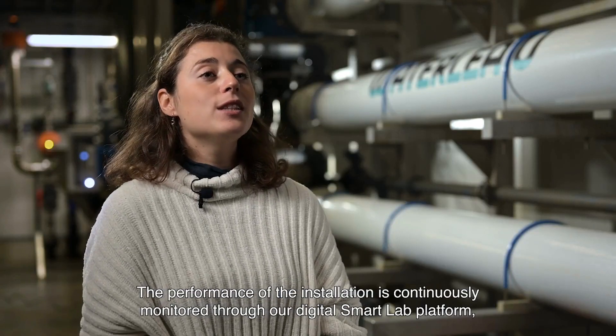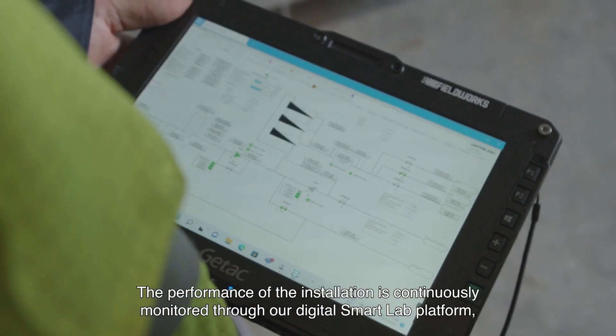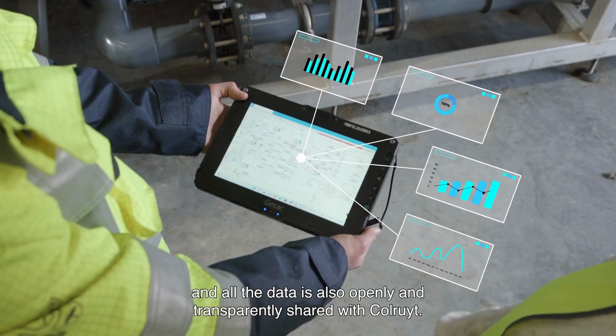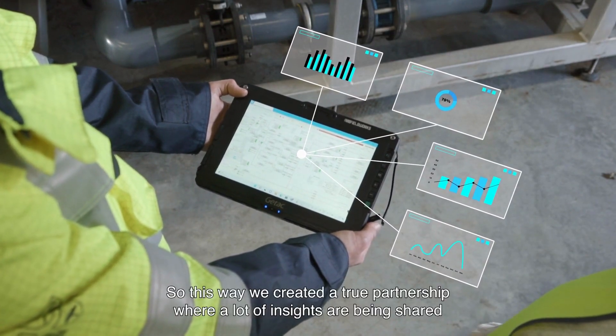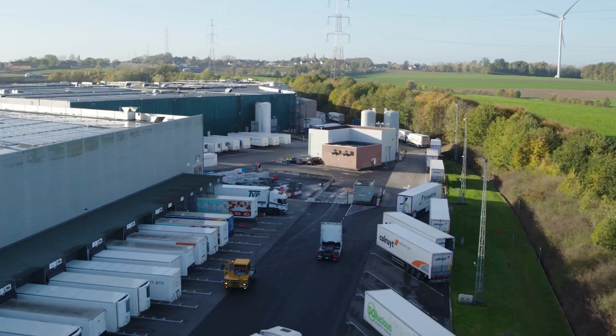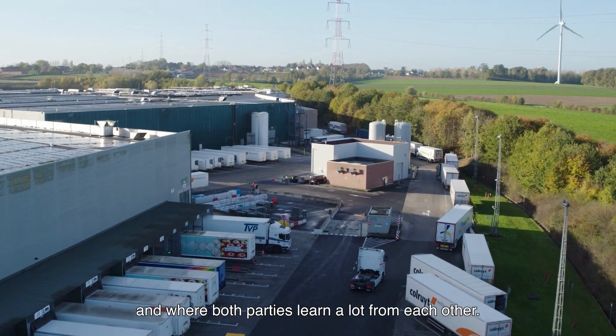The performance of the installation is continuously monitored through our digital smart lab platform. All the data is openly and transparently shared with Colored. This way we created a true partnership where a lot of insights are being shared and both parties learn a lot from each other.